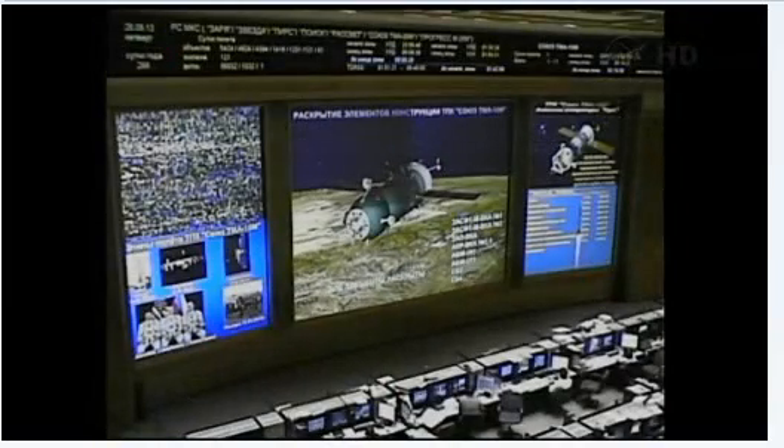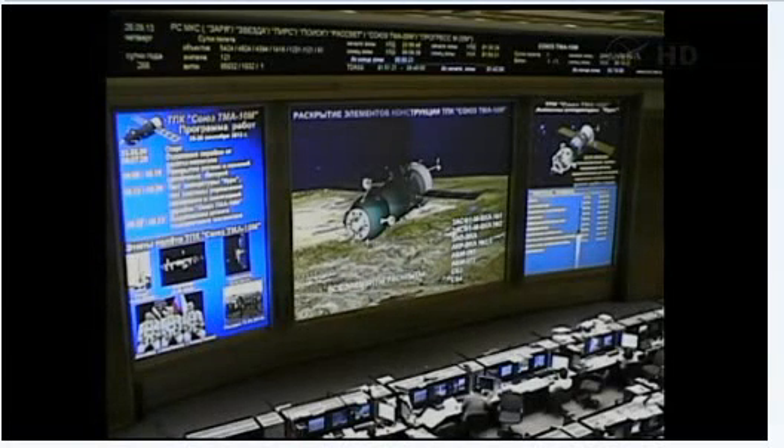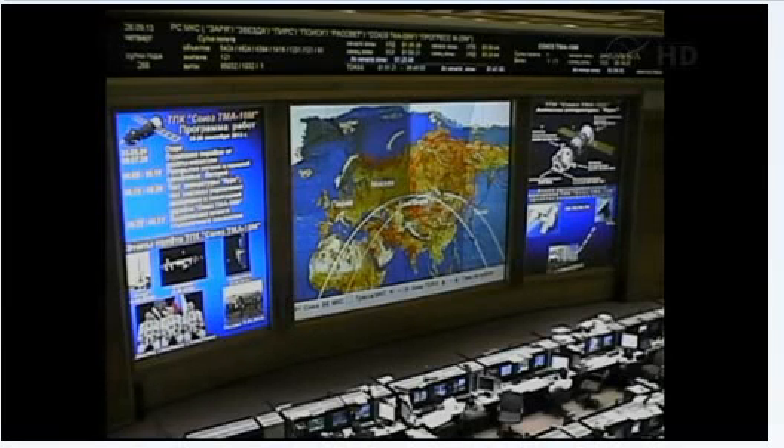All of the communications antennas and the solar arrays have been deployed as planned. The Soyuz has reached orbit. Launch has been successful. All elements have been deployed and everything is going nominally at the moment. Everything seems to be really normal.